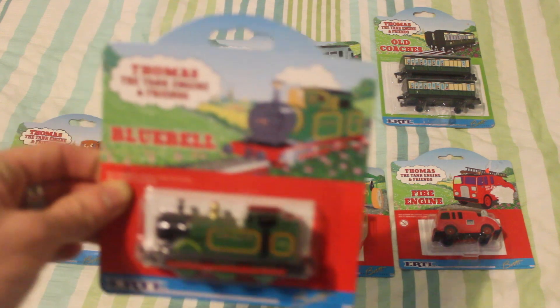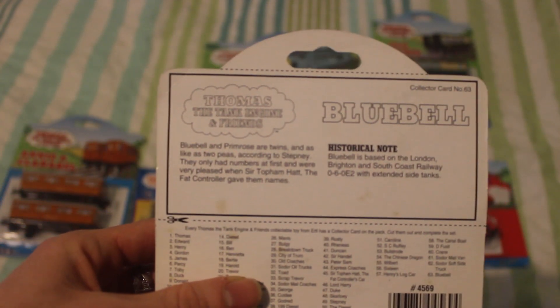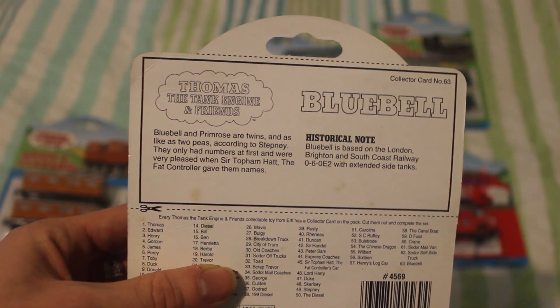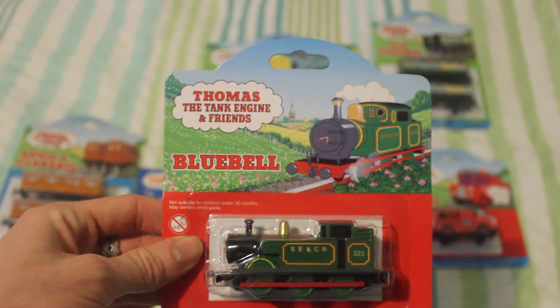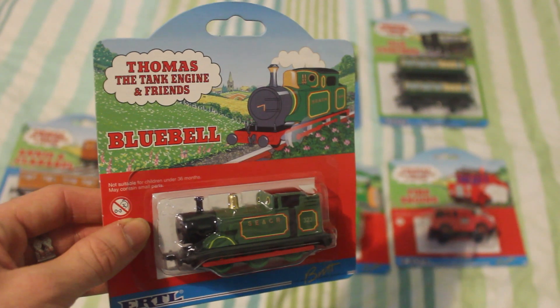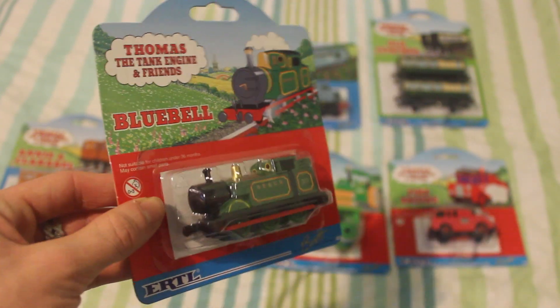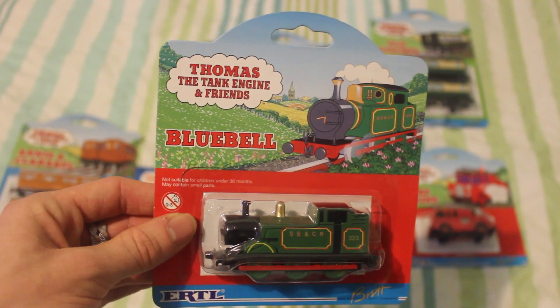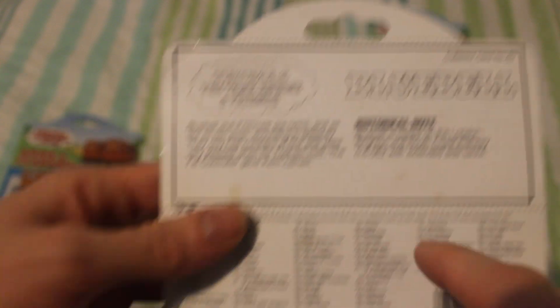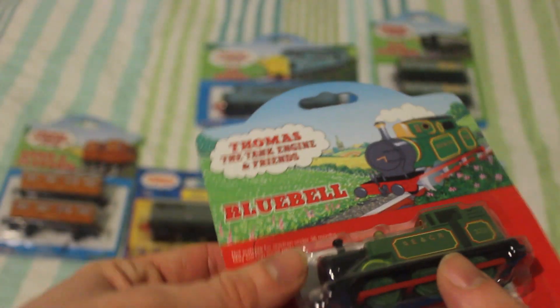First of all, we've got Bluebell. Bluebell was only seen in the Railway series and works on a Stepney line. It's got a twin called Primrose. There's a nice description card. Bluebell is basically Thomas's Ertl model, but repainted. There was actually a prototype of this model and the prototype actually looks a lot better than this one, I think. But this is still a very nice model and certainly one I found really hard to get, so to be able to suddenly get it is quite remarkable. I'm obviously really grateful to have it. It's a really nice box — collector card number 63, made in 1999.